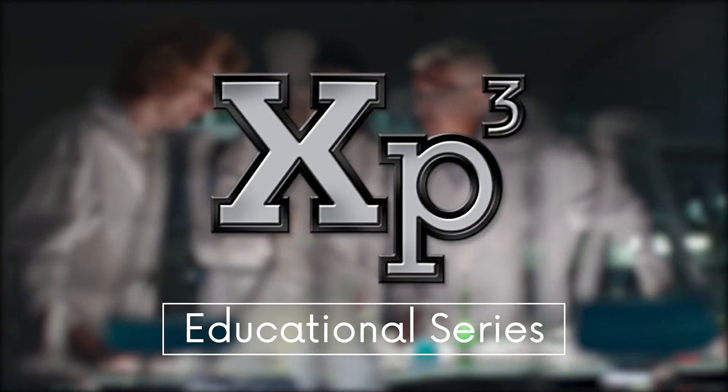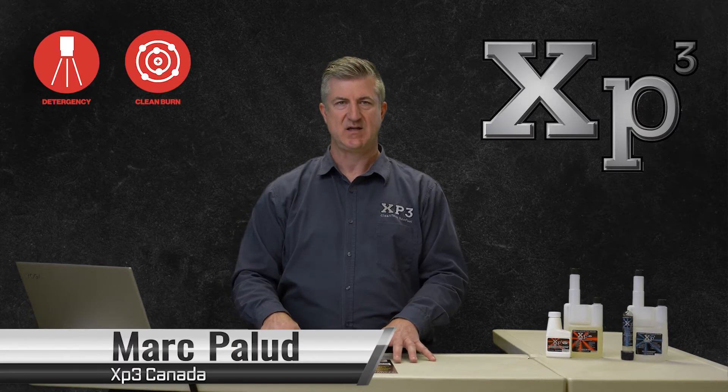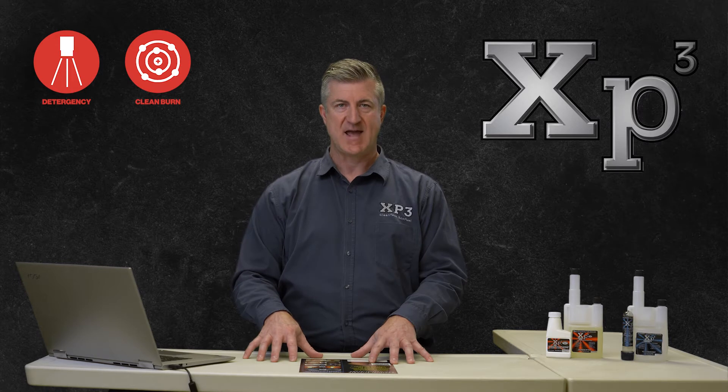The first function is a carbon detergent value. XP3 has the ability to break down carbon and deposits to keep the internal components of your engine running at peak efficiency.